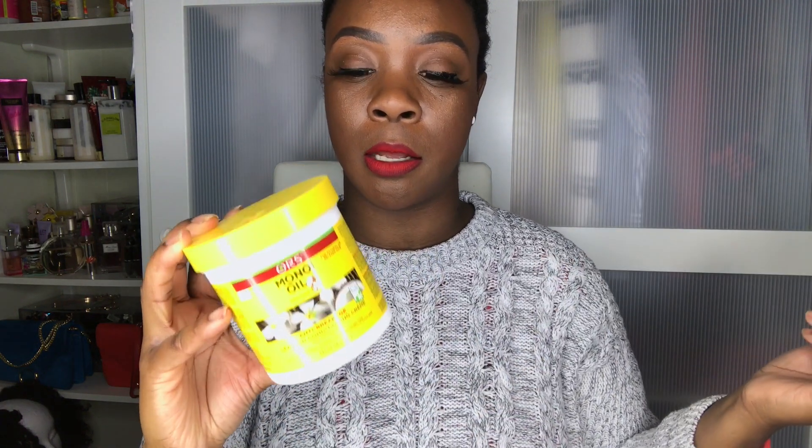Also from the same line, this is the anti-breakage leave-in conditioning cream with omega-3 and 6. Monoi oil is Tahitian coconut oil, which helps reduce protein loss for stronger hair. This is the second protein treatment besides the Africa's Best Mayonnaise that I like to use. You can use it as a leave-in or as a deep conditioning treatment — apply liberally to clean wet detangled hair, comb through, cover with a plastic cap, and sit under a dryer for 10 to 15 minutes, or leave in overnight. I like to leave it in overnight as a pre-poo. It's $5.99.